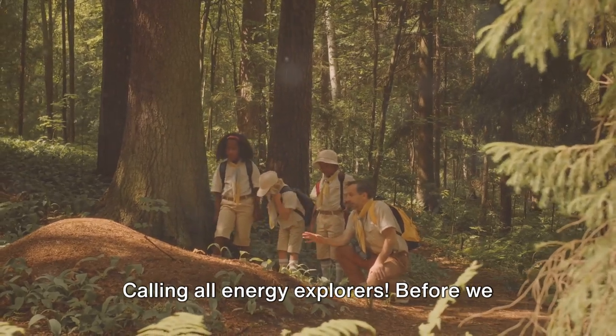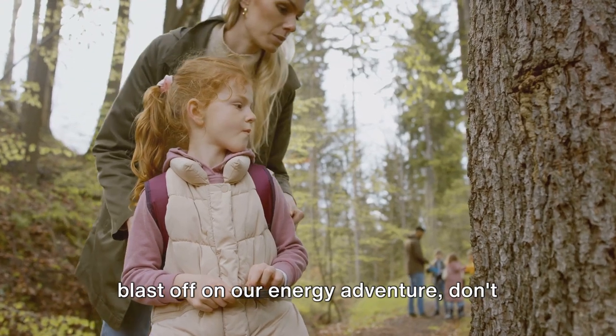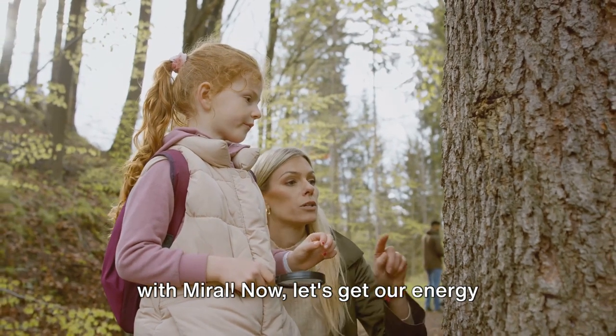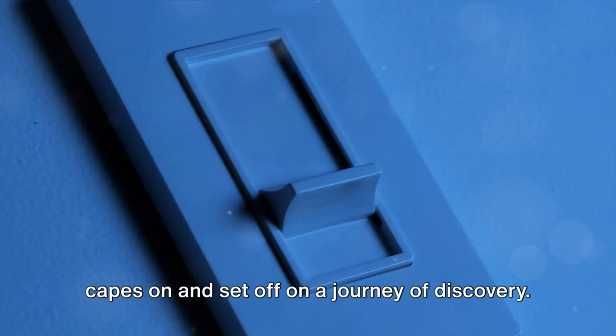Calling all energy explorers! Before we blast off on our energy adventure, don't forget to hit that subscribe button for more mind-blowing discoveries with Learn With Morale. Now, let's get our energy capes on and set off on a journey of discovery.